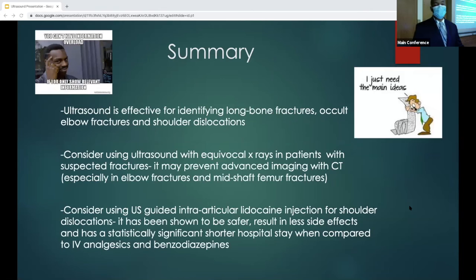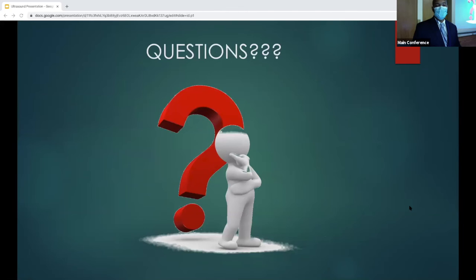Summary overall: ultrasound is effective for identifying long bone fractures, occult elbow fractures, and shoulder dislocations. Consider using ultrasound with equivocal x-rays in patients with suspected fractures, because it may prevent advanced imaging like CT — especially in elbow fractures and mid-shaft femur fractures. Consider using ultrasound-guided intra-articular lidocaine for shoulder dislocations — it's been shown to be safer, resulting in less side effects, and statistically significantly shorter stay versus IV analgesia and benzos. Looking at infection risk for intra-articular lidocaine, one meta-analysis through six RCTs found no infection after all injections. It's a theoretical risk, and you should use sterile technique, but they didn't find any infections in the literature.